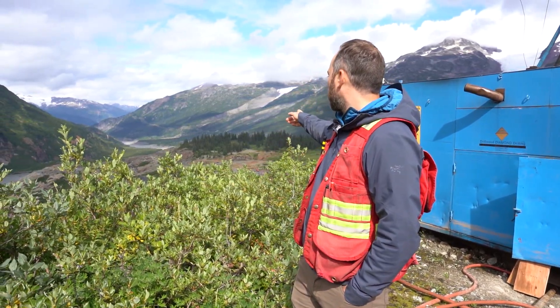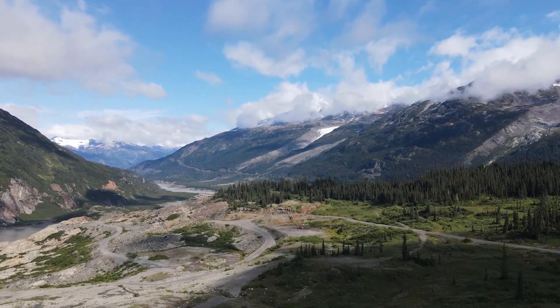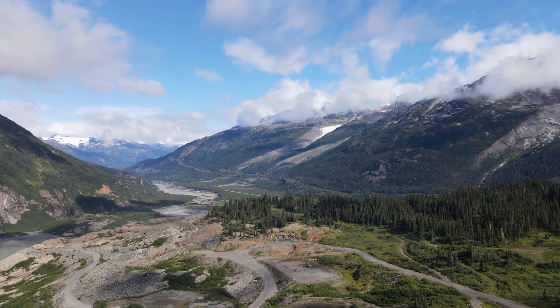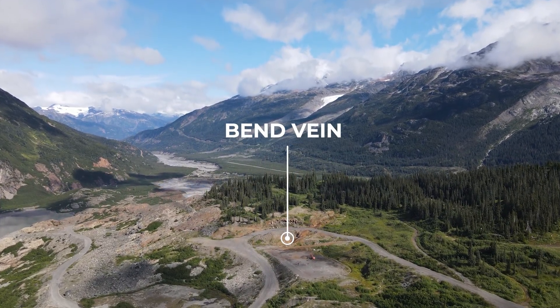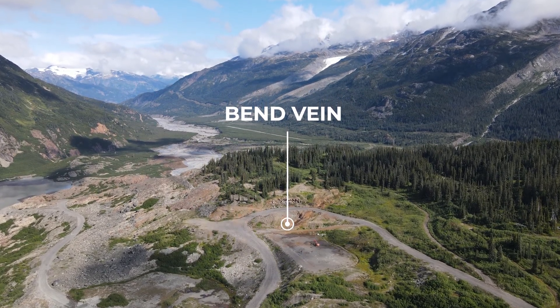900 meters to the north of the Blueberry Zone is the Bend Vein, which is located just over there. It holds a near-surface, high-grade deposit of gold and silver, hosted in a pyrite-rich vein system. Like the Scotty Gold Mine, our exploration approach has expanded the extent of known mineralization in this area by several hundred meters.